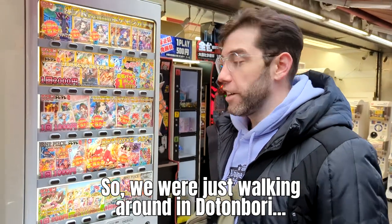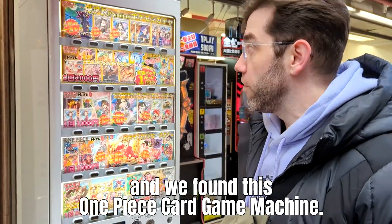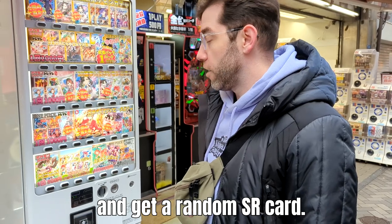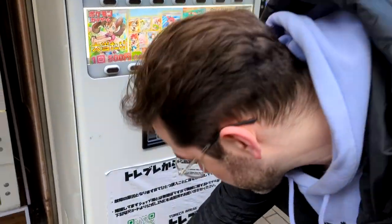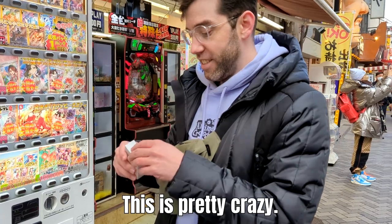So we were just walking around in Dotonbori and we found this One Piece card game machine. Apparently we can put in 1000 yen and get a random SR card. Let's try pushing this. Okay, got a card box. This is pretty crazy.